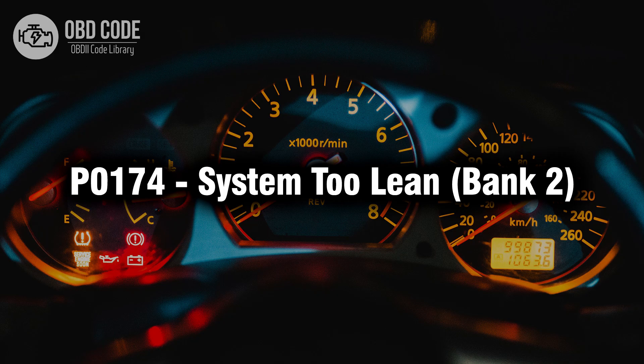Welcome. In this video we will talk about code P0174, its symptoms, causes, and possible solutions.